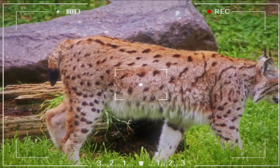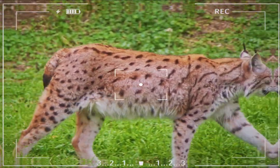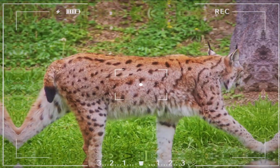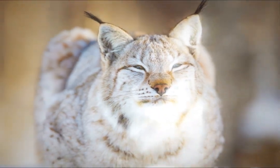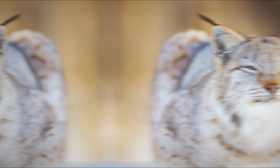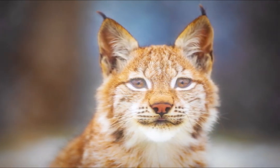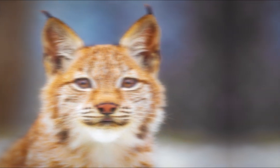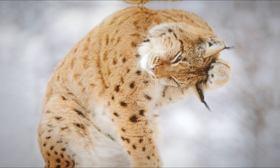In addition to giving the lynx a touch of exuberance, these tufts have practical functions — they help improve the animal's hearing, acting as natural antennas that capture sounds from the environment. Its fur is usually dense and soft, with colors ranging from brown to gray depending on the species and geographic region. This coat is adapted to the cold climate of the areas in which they live and serves as thermal insulation during the harshest seasons.